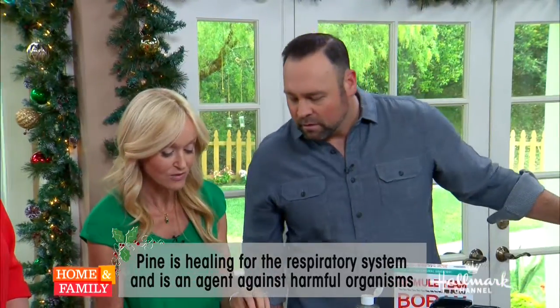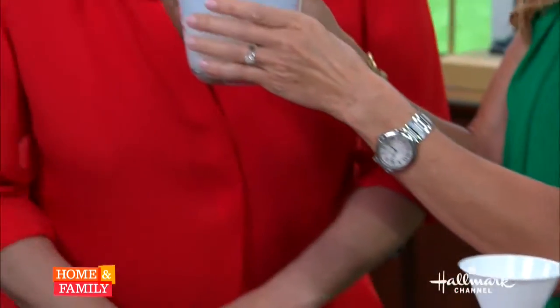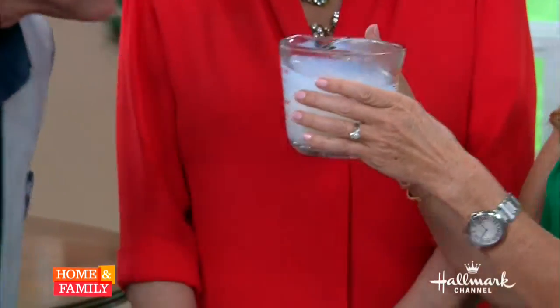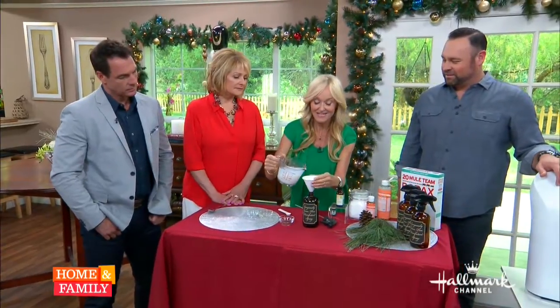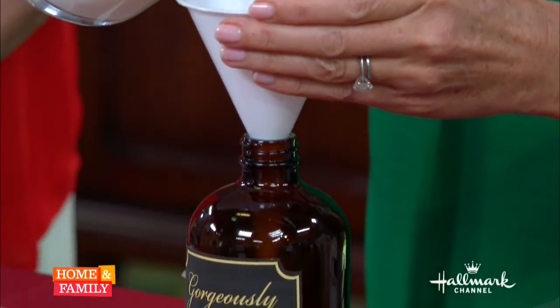We're going to add half a teaspoon of pine, and already — look — see how this smells. It's Christmassy. Oh wow, it's Christmas time! It smells so beautiful. And what I've done is added it to these little glass bottles here, and we made a pretty label.